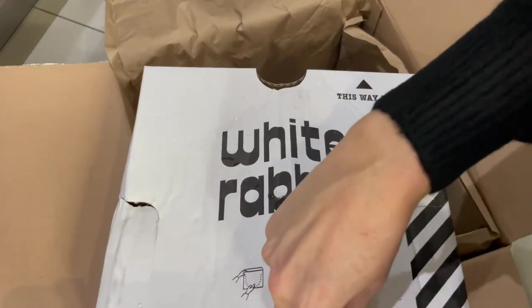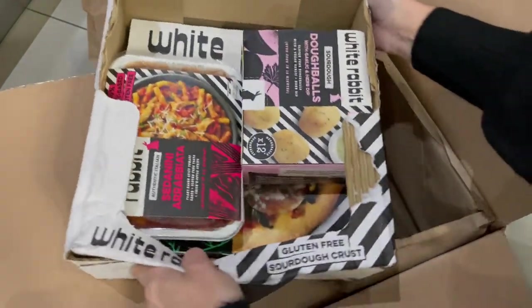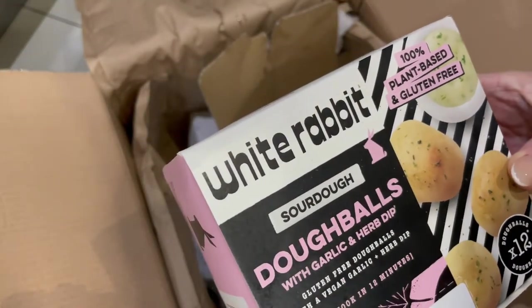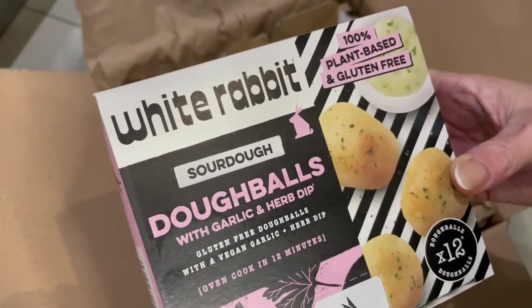White Rabbit, gluten-free. Really looking forward to trying these products as they're not all available in every store locally. So the first one is their dough balls with a garlic and herb dip. These are gluten-free and they look delicious. I cannot wait to try those.